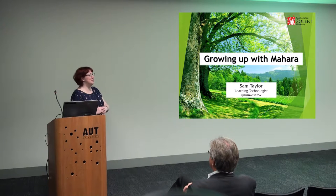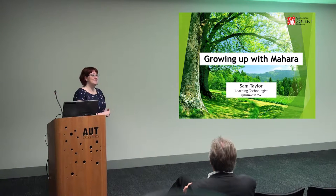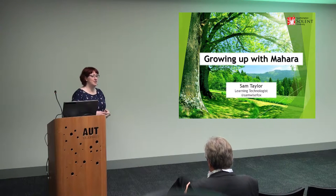I've been told I've got to try and fill more than an hour, so I'm more than happy at the end to show you what our Mahara looks like from an admin point of view. If you do have any questions at the end, I'm very happy to dig in there and show you what we've got.